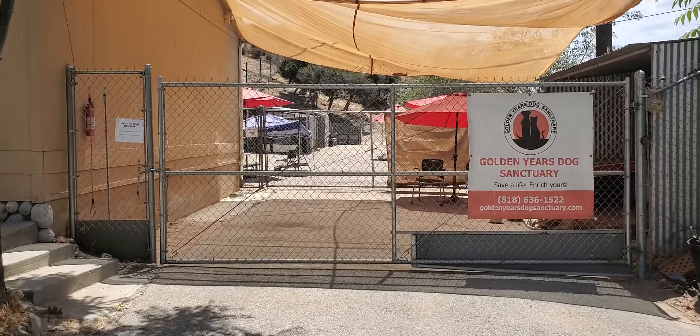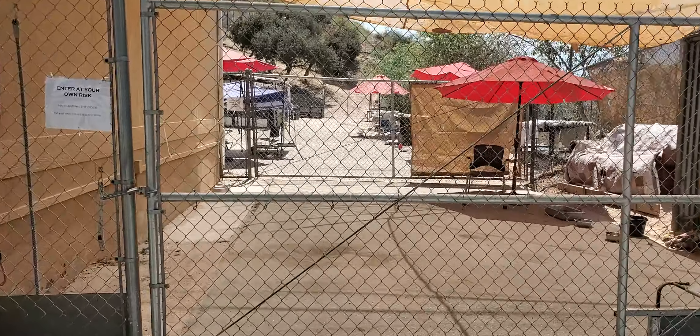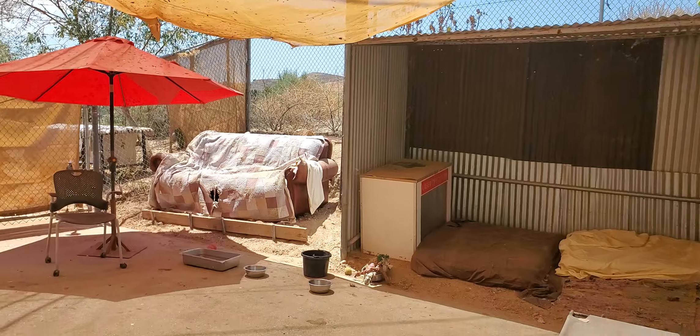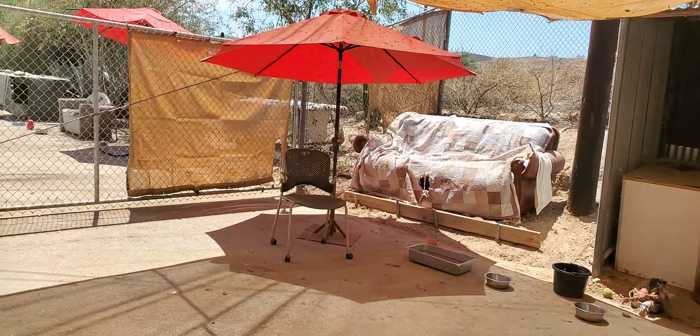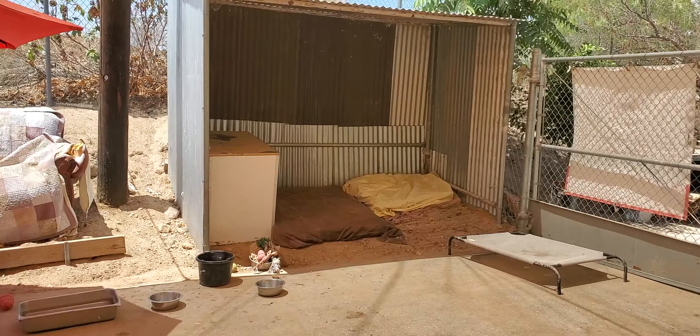Welcome to Golden Years Dog Sanctuary. We have a double gate, but this double gate allowed us to create this meet-and-greet area. Sometimes we put dogs in here temporarily.